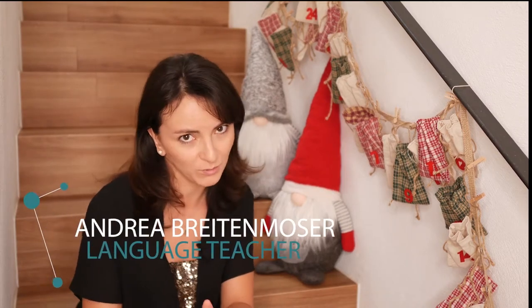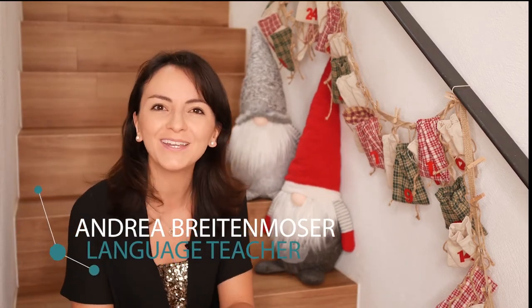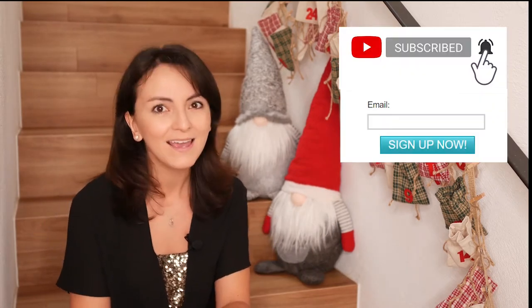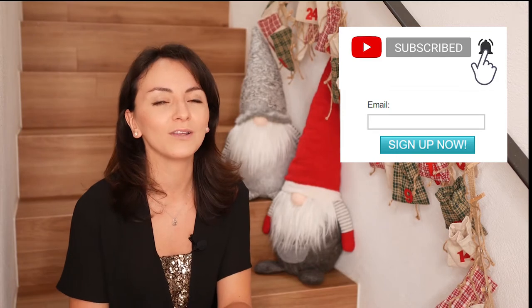Hi there, it's me again. This is Multilingual Family, a vlog where I share lots of tips, tricks, know-how, and useful material to raise multilingual children. If you're new here, consider subscribing to this channel and joining my mailing list — the link is in the description below for more support.